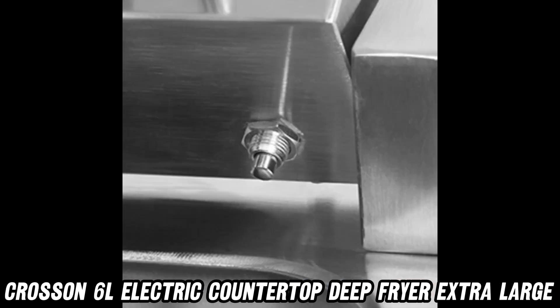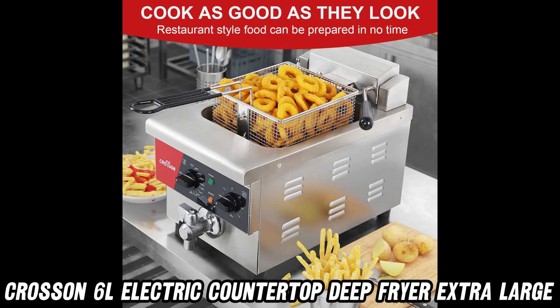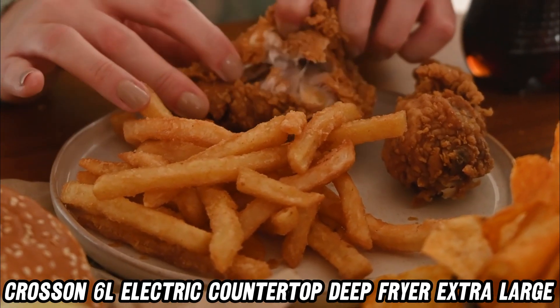Wondering about the basket? It's large, solid, and easy to assemble — no more fiddling with flimsy, hard-to-use baskets.